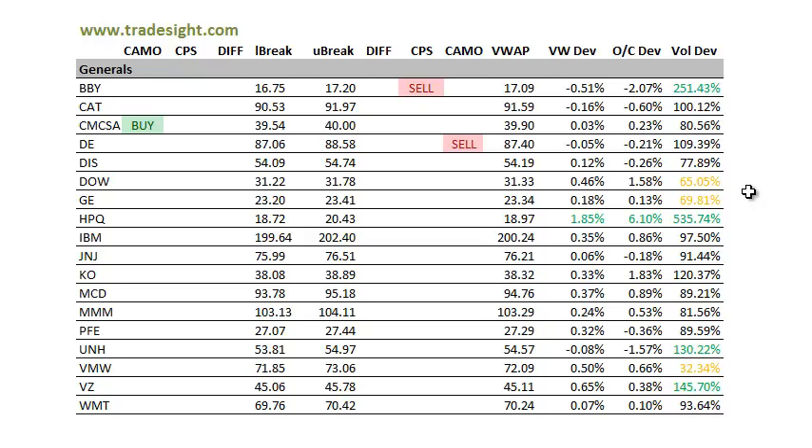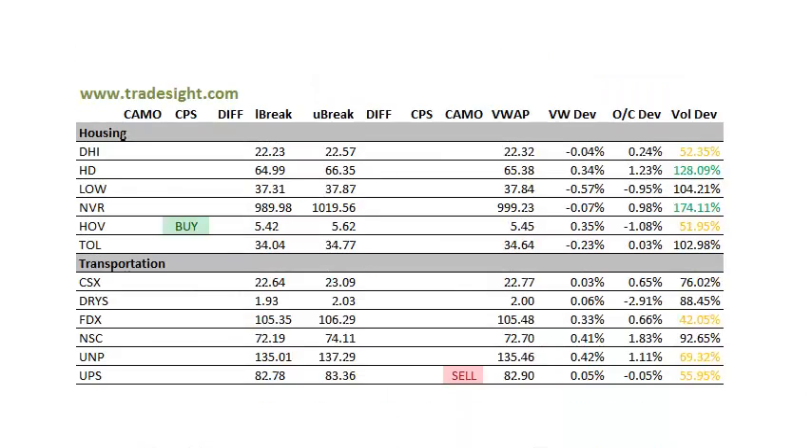Monday might be more of a measuring day where it just kind of catches its breath. Definitely don't let that put you to sleep and take it off the radar — could see some continued action on Tuesday, so definitely keep that on the watch list. UNH and Verizon both trading good volume, so keep an eye on those. Hovnanian has a CPS buy signal in the housing patch. Home Depot and NVR both trading well above typical volume.